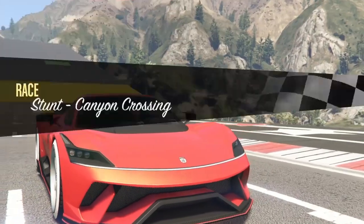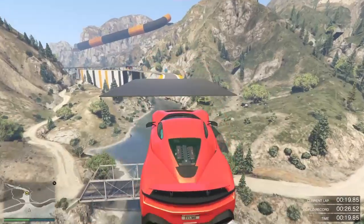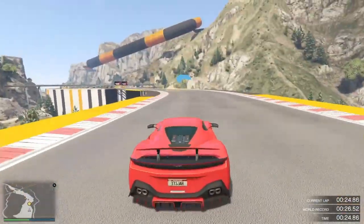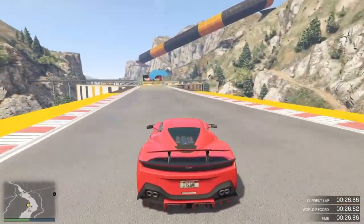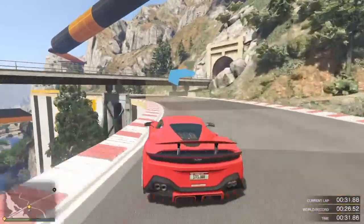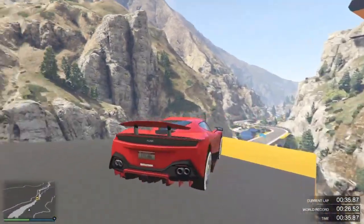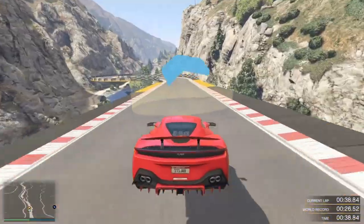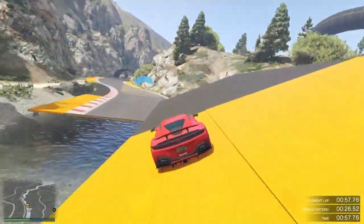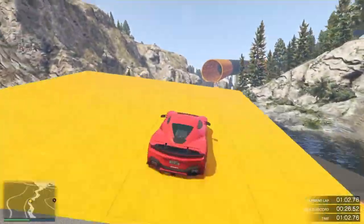Coming in at number 9, we've got the Grotti Furia. It's actually a really nice looking car — mine looks pretty mean with the orange-red color. It's a solid car with quite nice handling. This car has a lot of customization features, so if you're into that, go ahead and pick this one up. It is quite fast as well, and the sound is amazing.